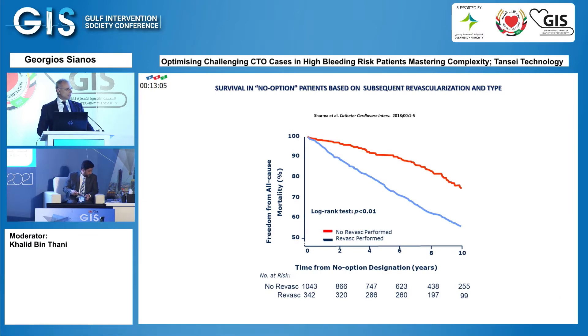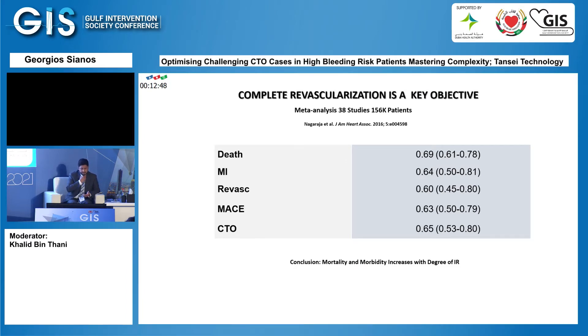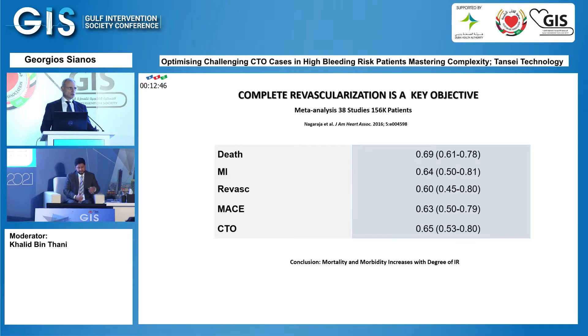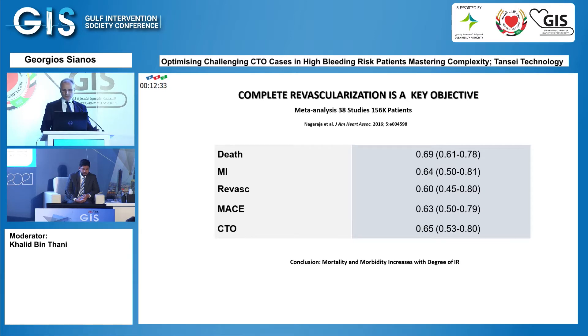We know that if we do nothing in these patients, they do very badly, but if we are able to offer them any kind of revascularization, then we're definitely improving their survival. Complete revascularization in these patients is not only doing something for them — if you're able to completely revascularize these patients, they have great benefit both for mortality and other major adverse events. Mortality and morbidity increase with the degree of incomplete revascularization.